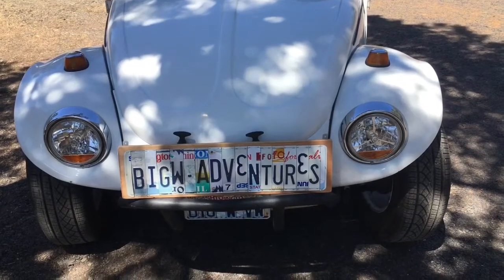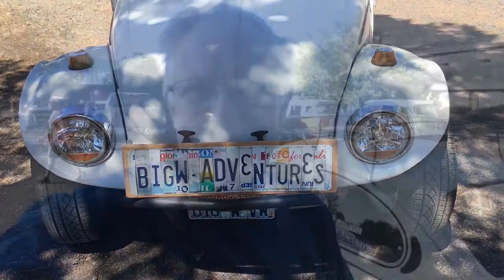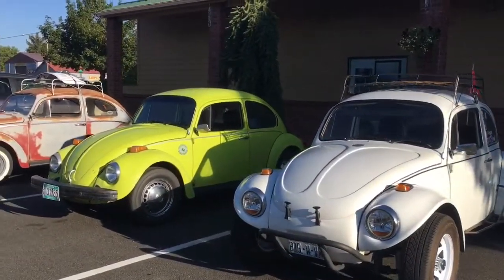Welcome back to Big W Adventures. Hey everybody, the Big W here. The wife and I were out puttin' around in Redmond and we happened to notice all these Volkswagens. I gotta show you them. It's the air-cooled Volkswagen car club here in Redmond, Oregon.